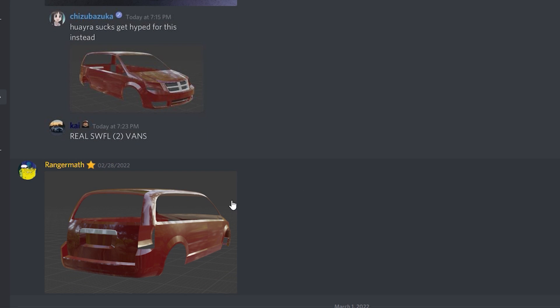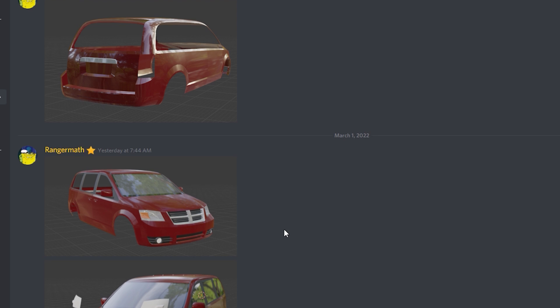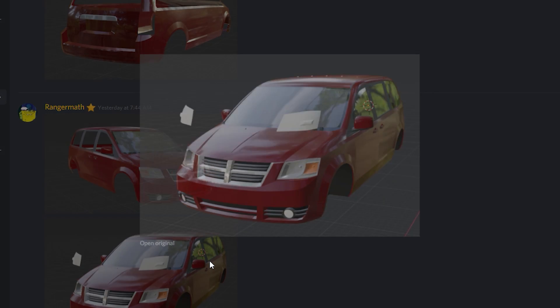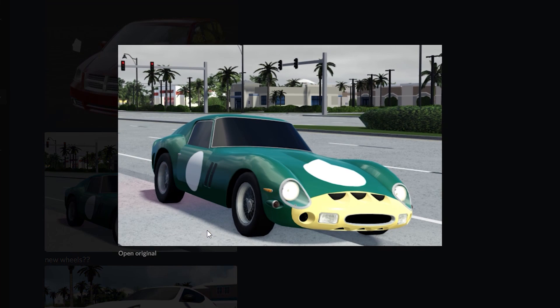And then looking at this right here, we are actually getting a new minivan — we're getting more minivans, which is great. I'm super glad to see them add the Dodge Grand Caravan to the game. And then here's another photo of the 250 GTO Ferrari.